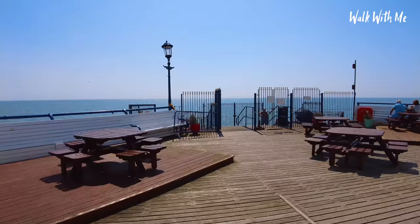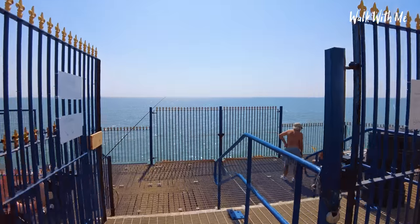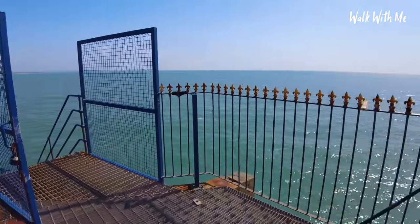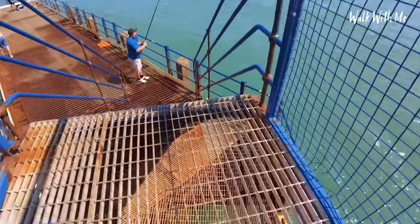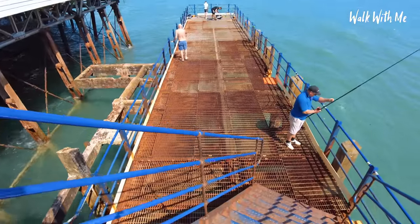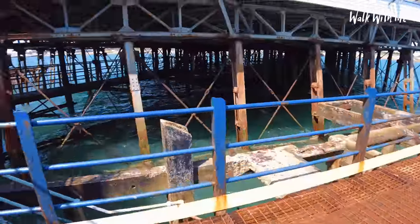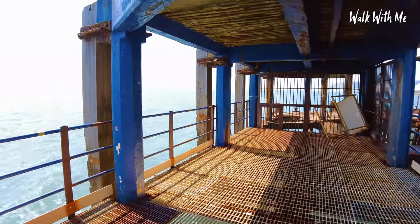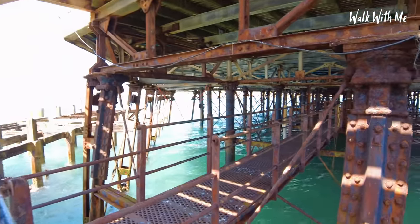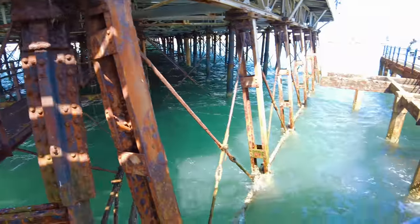If you like fishing you can come to the end of the pier and come down here. From this side you get a really great view of underneath the pier — all really rusty, and there are even walkways running down the centre. Amazing — just look how rusty it is. The water looks so inviting today.